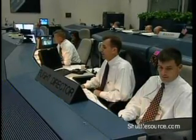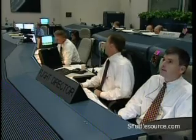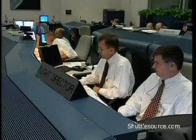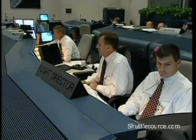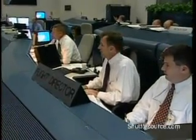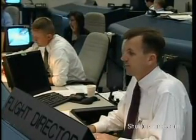Liftoff confirmed. Copy liftoff. You stand by, Discovery roll program. Roger, roll Discovery. Guidance, good roll. Copy. Throttle down 372. Copy, in the bucket. Throttle up 38104. Go with throttle up. Discovery, Houston, go at throttle up.